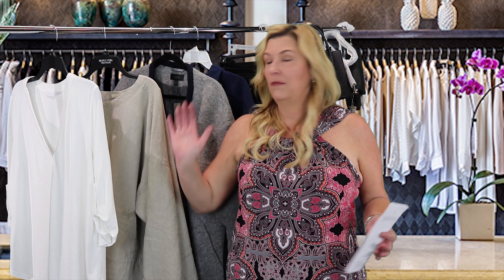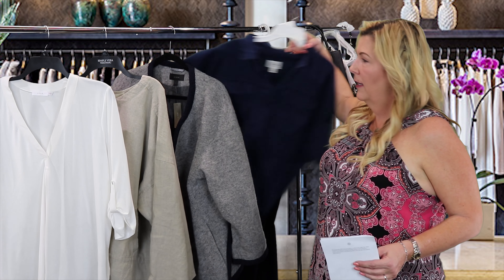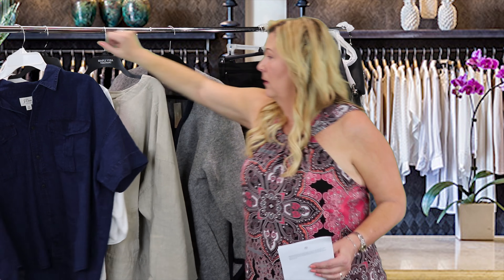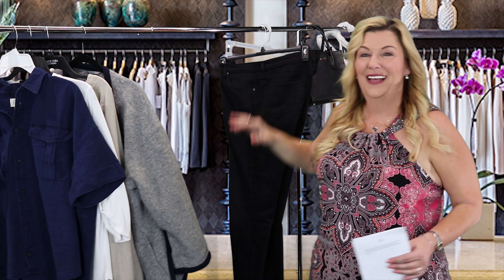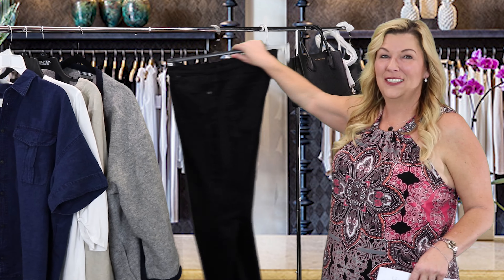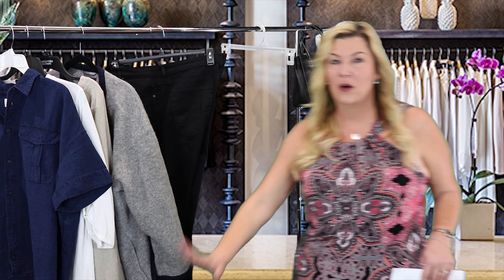Alright guys, now it's time to wrap up our Trunk Club unboxing. This top is staying. This top is going. Both of the jackets are going. I haven't taken the jeans off yet — these jeans are staying. These ones are going. Both purses are going and both booties are going.